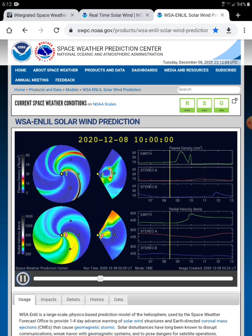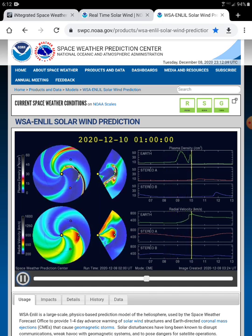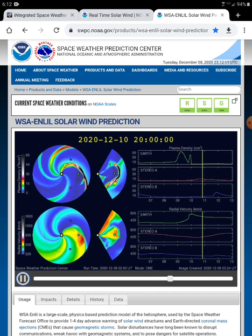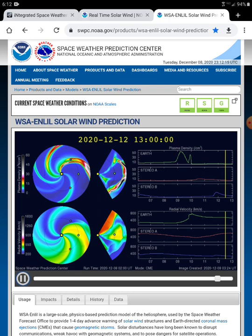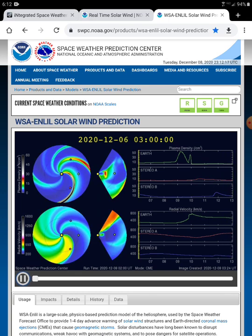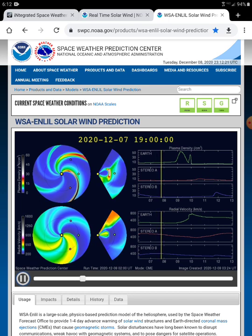We're going to expect some high-density compression, followed by an increase in wind speed — looks to be around 700 kilometers per second or so.